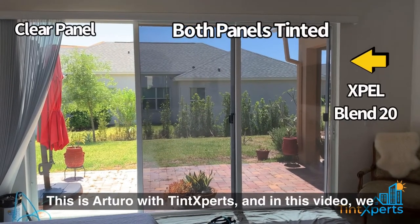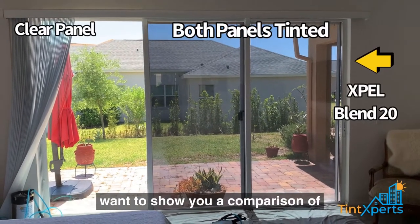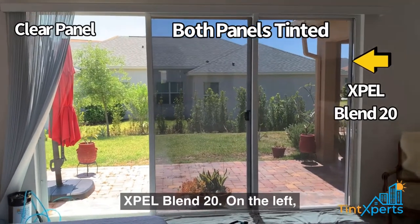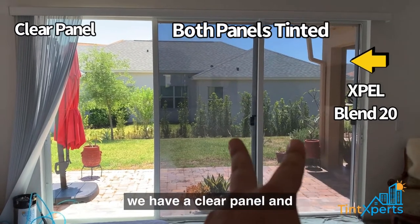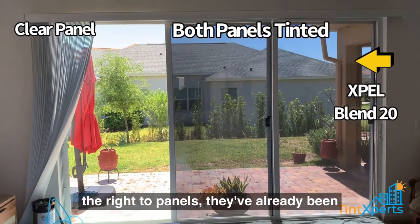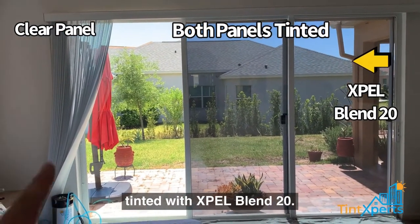This is Arturo with Tint Experts and in this video we want to show you a comparison of EXPEL Blend 20. On the left we have a clear panel and the right two panels have already been tinted with EXPEL Blend 20.